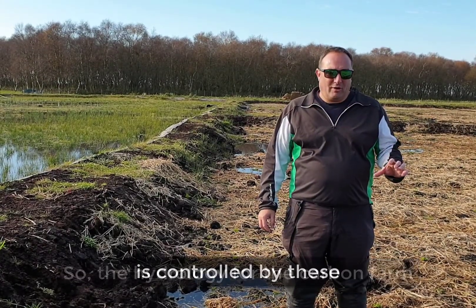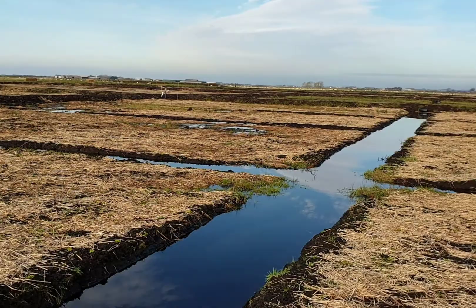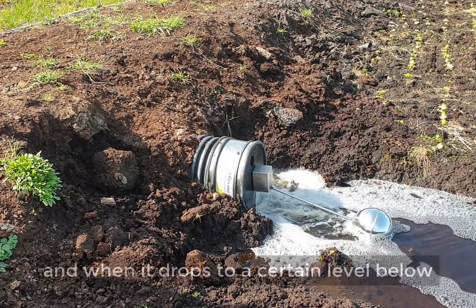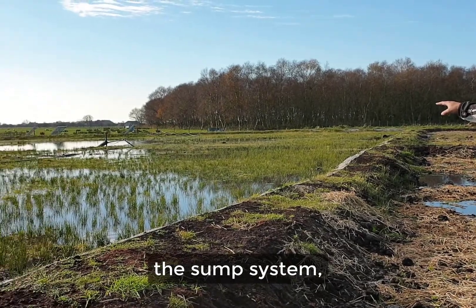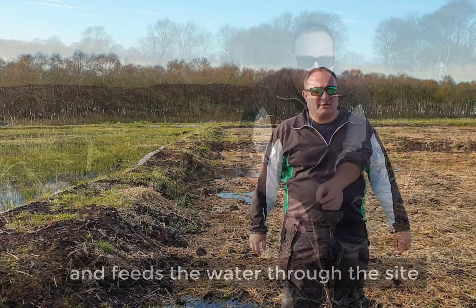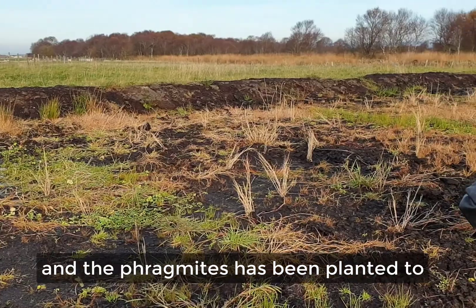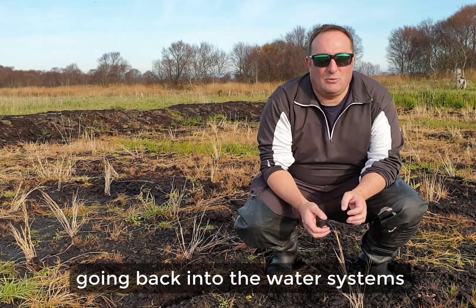The hydrology for the carbon farm is controlled by these big irrigation ditches which go the full length of the site, about 200 metres. The water is controlled by the ball valve that you see there, which controls the water level. When it drops to a certain level below, the sump system — the pump in the sump pit there — kicks in and feeds the water through the site. At the end of the site where we let excess water go off, we've planted phragmites, which acts as a filter for any nutrients or anything else going back into the water system.